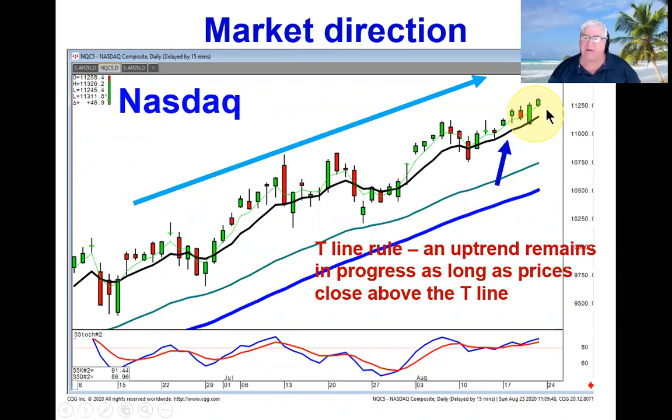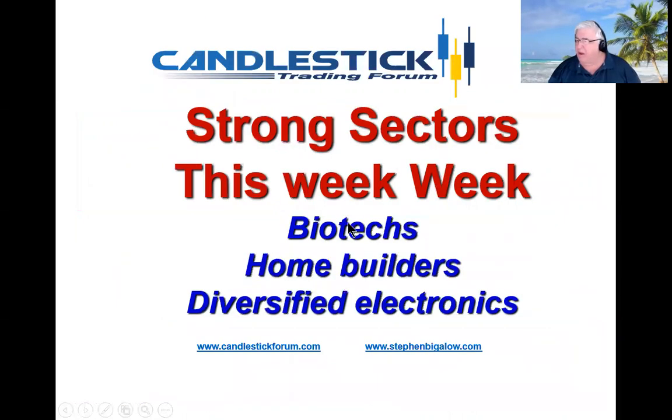This has made a lot of sectors — meaning numerous sectors — acting strong. The ones that we look at right now that might have the most strength are the biotechs, the home builders, and diversified electronics.